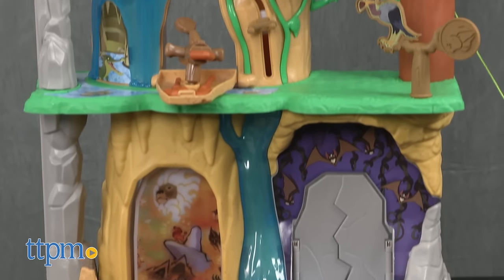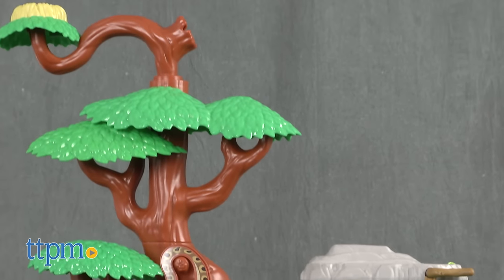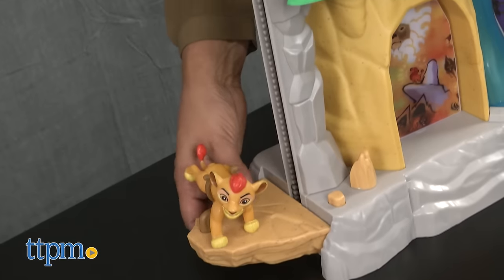This is an over 3-foot playset that has no shortage of excitement. Fans of the show Lion Guard can now create stories and adventures with this playset.